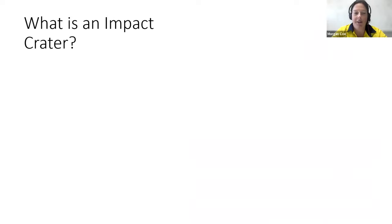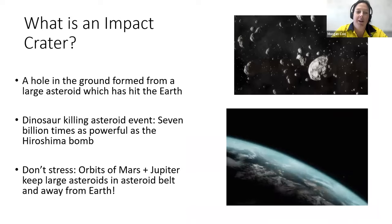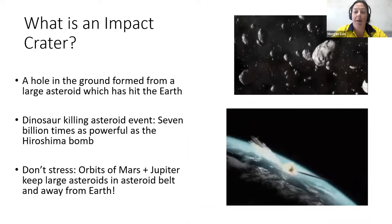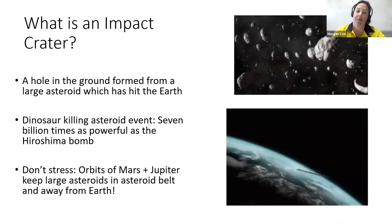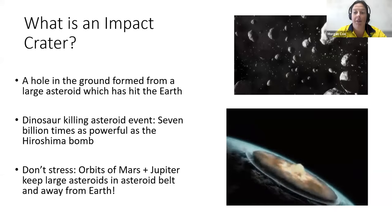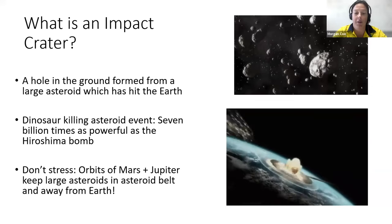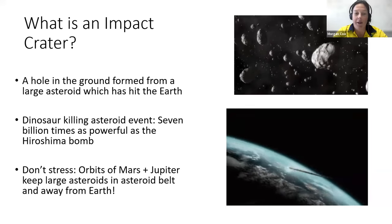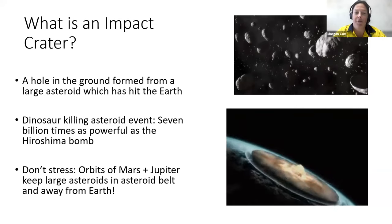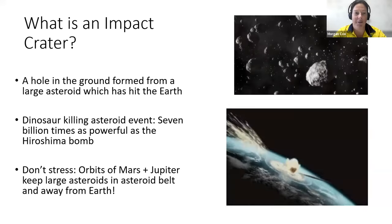So to start off — what is an impact crater? An impact crater is pretty much a hole in the ground formed from a large asteroid hitting the Earth. A prime example is the dinosaur-killing asteroid impact event, which was seven billion times as powerful as a Hiroshima bomb — so we're talking about a lot of energy during these impact events. We're lucky because Mars and Jupiter and their orbits keep asteroids within the asteroid belt to a certain degree, so we're not going to get dinosaur-killing impacts every day of the week.